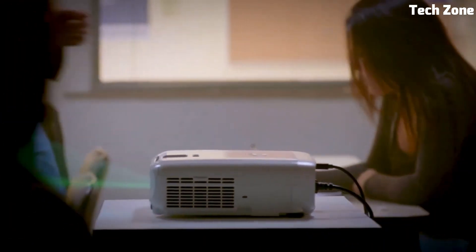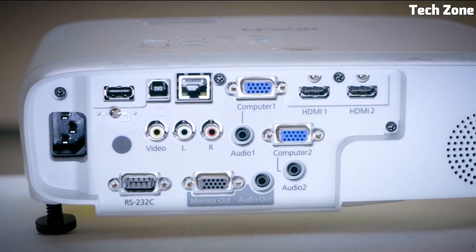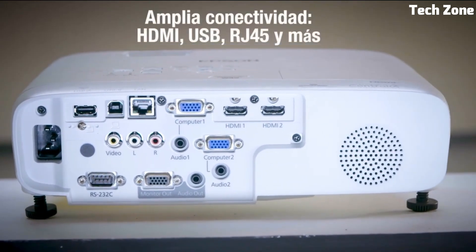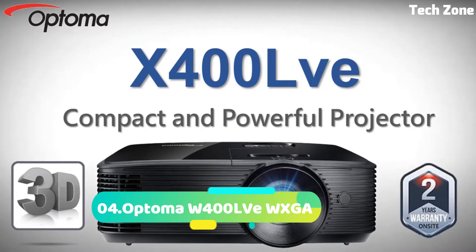The projector features wireless connectivity for hassle-free content sharing from various devices. The PowerLite W49's user-friendly interface and adjustable settings provide customization options, ideal for classrooms, meeting rooms, or home use. This Epson projector combines portability, performance, and ease of use to create engaging visual experiences that captivate audiences.